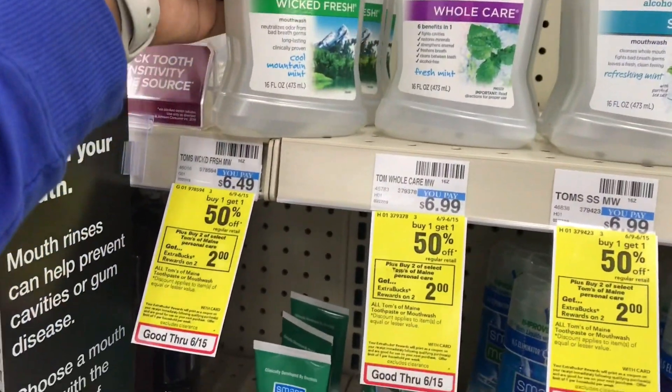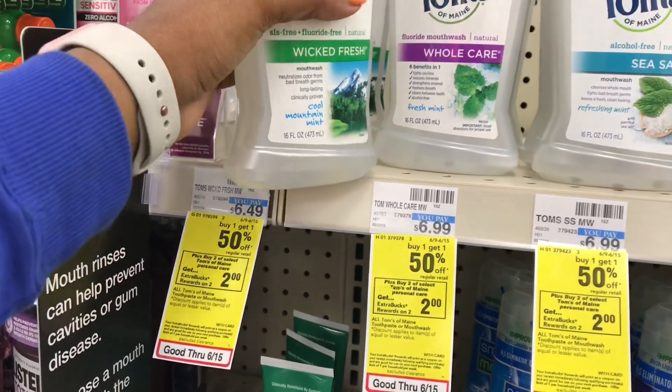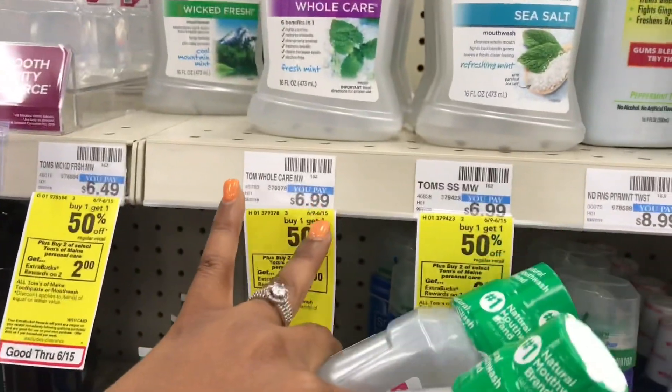I'm going to grab two that are $6.49, since these are priced at $6.99 in-store.